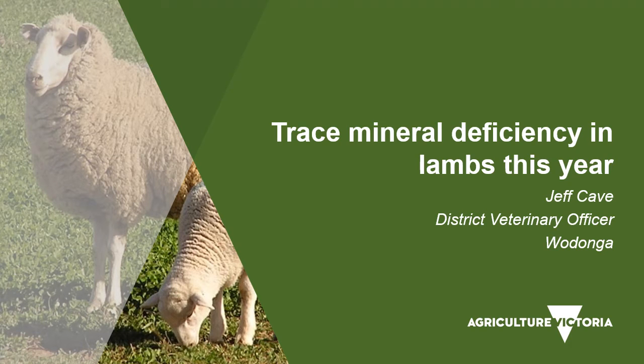Hi, my name's Geoff Cave. I'm the district vet in Wodonga, and in this webinar, I'm going to talk about reasons why trace mineral deficiencies may be an issue in lambs in Victoria this year, 2020.